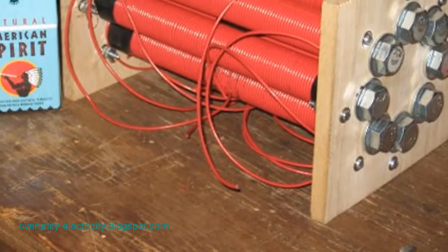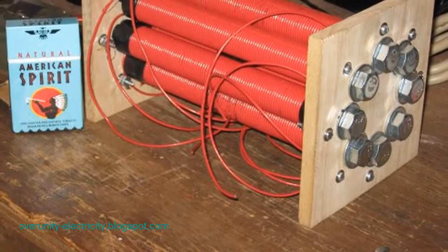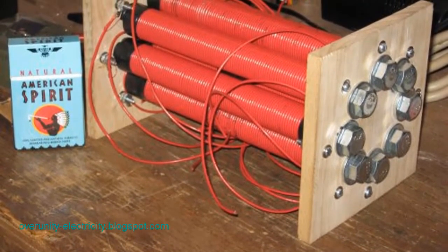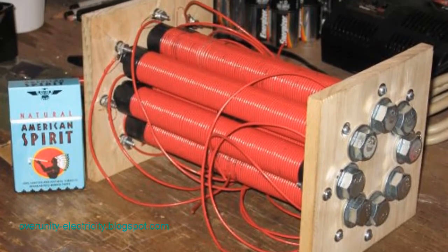We cannot find any kind of truly free energy, but what we can do is find an energy source that is cheaper, cleaner, and more efficient. The important thing is that we have to act now, if we do not want it to be too late.